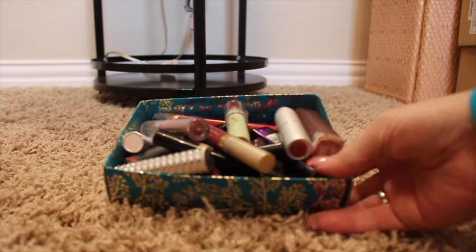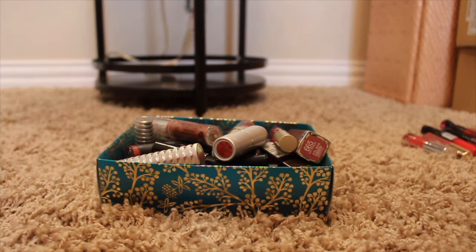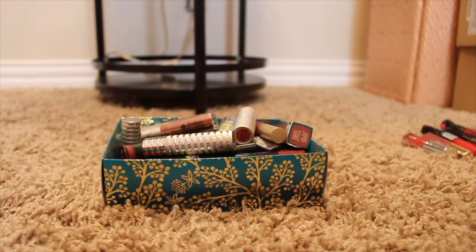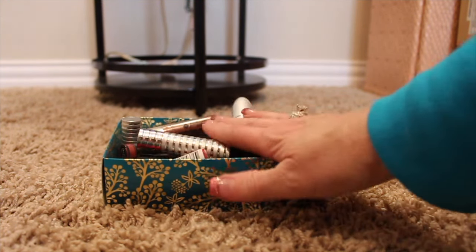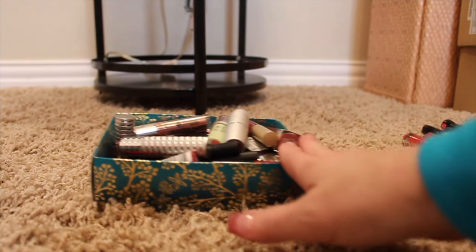I haven't gone through my liquid lipsticks yet — it's really hard for me to get rid of those because I've used them, so you can't sell them and I don't feel comfortable passing them on. I don't understand why it's just so hard for me to get rid of those. But anyway, I think this is a really good start for a declutter and I'm very happy with this amount.